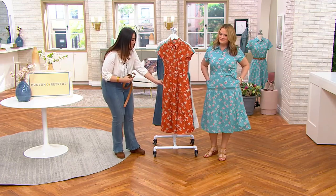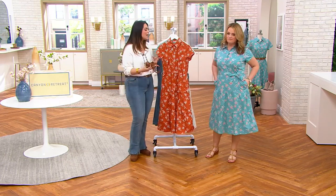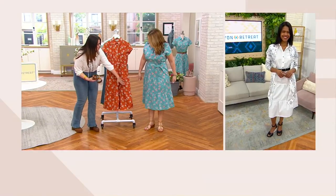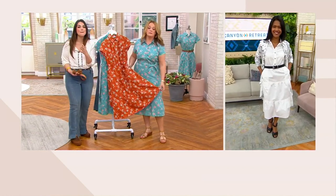You have so many beautiful tiers right here, as well as pockets — which, as you're going through those summer holidays and summer months, you definitely want storage. It comes down with these beautiful tiers and ends right in the middle of your calf, so lots of coverage. Great for going to your place of worship, and Mother's Day is coming up.